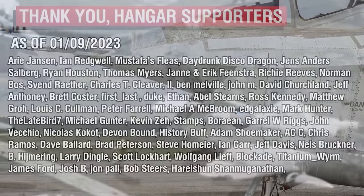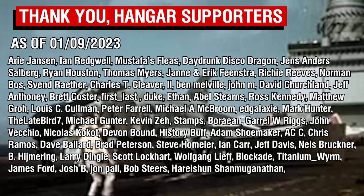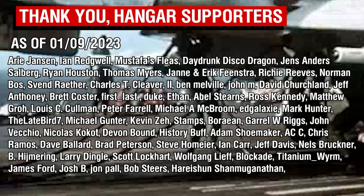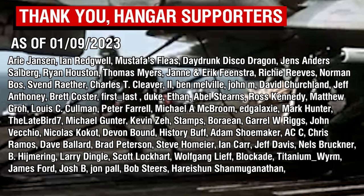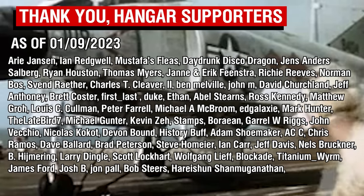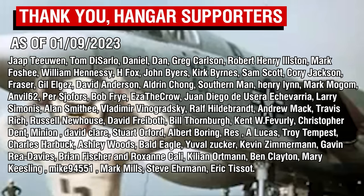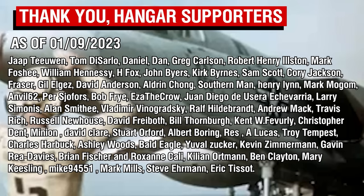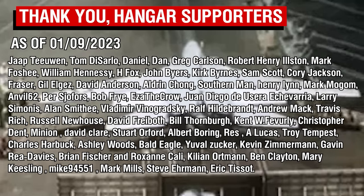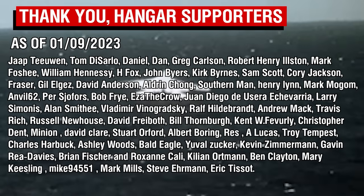As always, thank you all so much for watching. And a big thank you to the Patreon supporters. Hopefully next weekend, part three of the Douglas History video will be going up — it will just depend on the editing time frame and my voice, because I need to record the second half of the video. At the moment it's very difficult for me to record long videos, so it might take a bit longer. Your patience is appreciated, and part three will be coming soon.